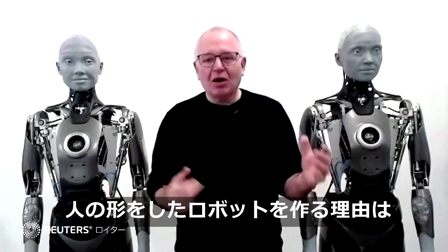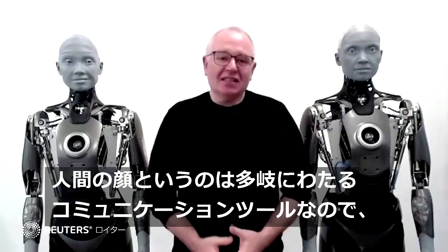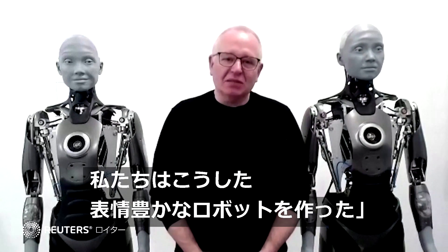The reason for making a robot that looks like a person is to interact with people. The human face is a very high-bandwidth communication tool, and that's why we've built these expressive robots.